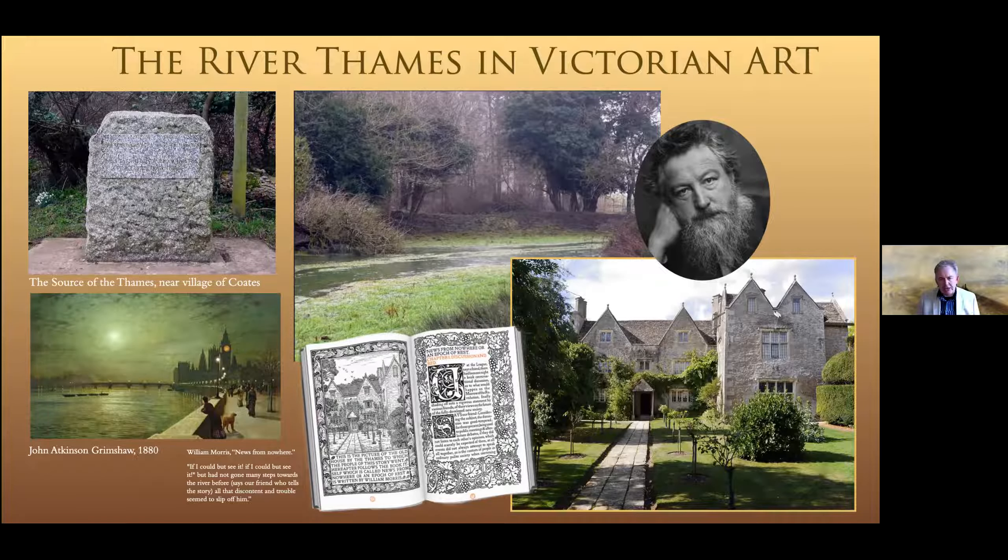I suppose the first major link with artists would have to be Kelmscott Manor, which was the bolt hole of William Morris. It's beautifully depicted in his News from Nowhere. This is a place that, once we're through with lockdowns, I really suggest you make an appointment to visit if you come to Britain. William Morris is actually buried at the little church at Kelmscott with a very unelaborate grave marker, but it's a beautiful spot and well worth visiting.